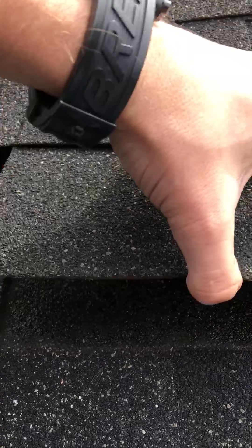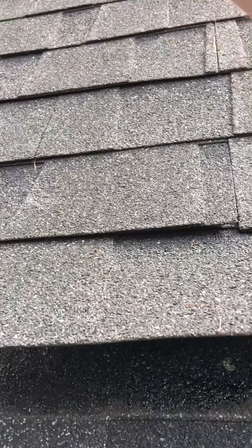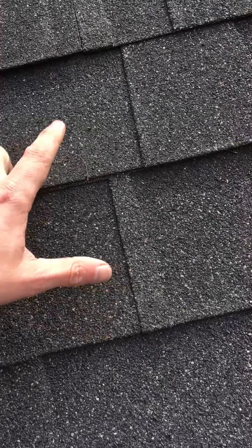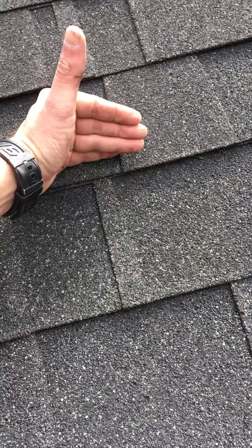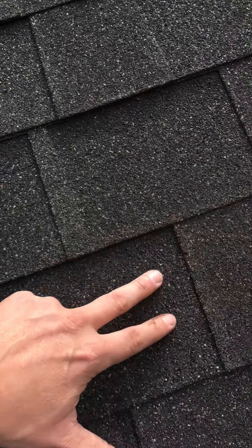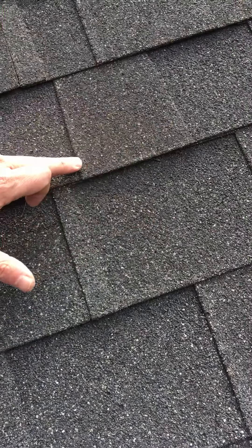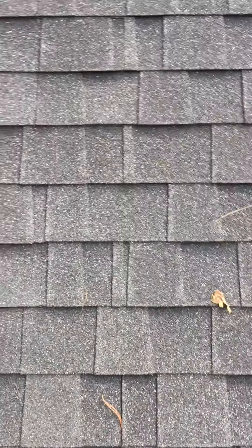You shouldn't be able to lift these shingles as easily as I am — this is way too easy, maybe two or three pounds of force to pull them apart. You can see this nail is driven all the way through the shingle and it's high. When you nail a shingle high, it actually misses the row below. These two nails need to hit the shingle that's two steps below, and if you nail just an inch too high you miss that nail strip for the lower shingle. Ultimately this shingle only has one row of nails when it should have two.